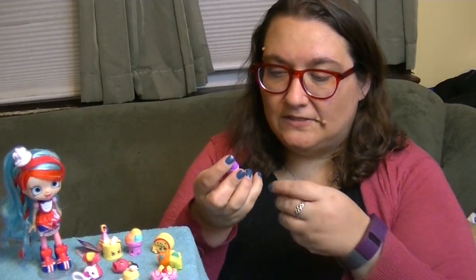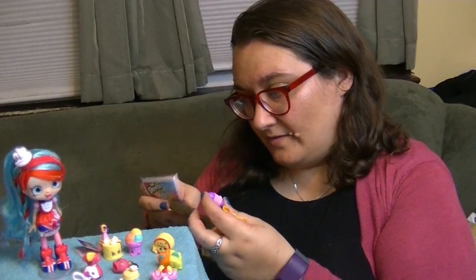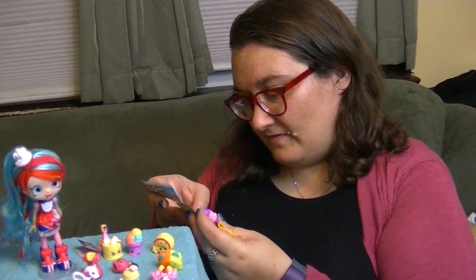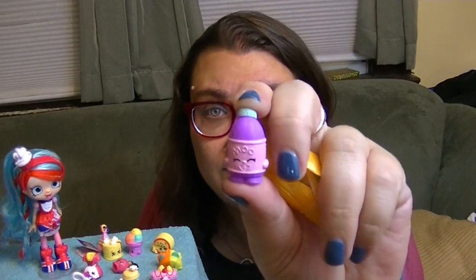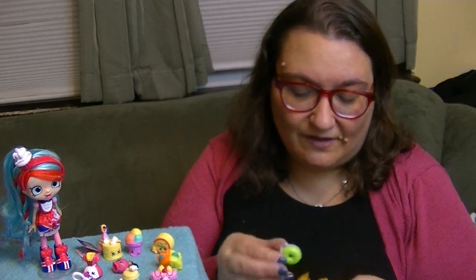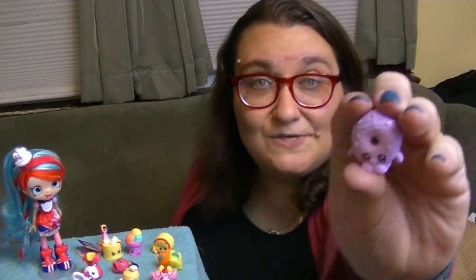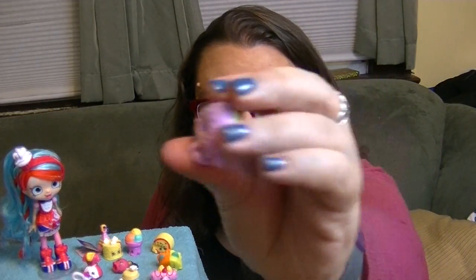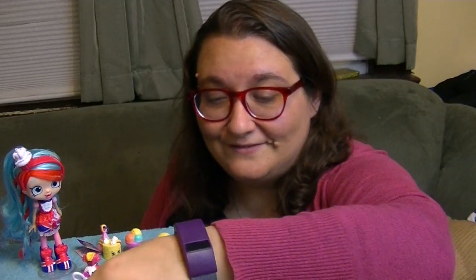This one is an old school one too - it's a milk. I think this is Flavor Ava from season one. Wow, that is so cool. I really like these red colors. And here is the donut - Delish Donut. These colors are so cute. Look at the back - it's totally green. So cute. These Food Fair ones are so cute.